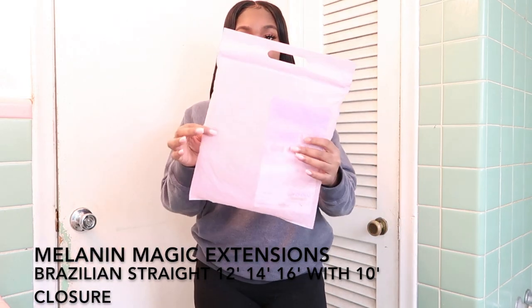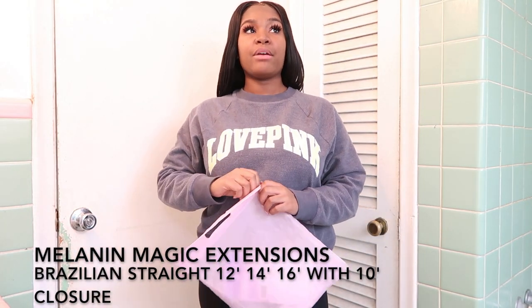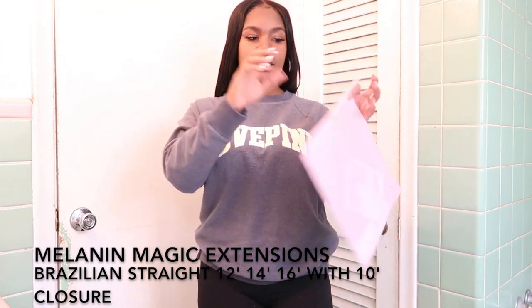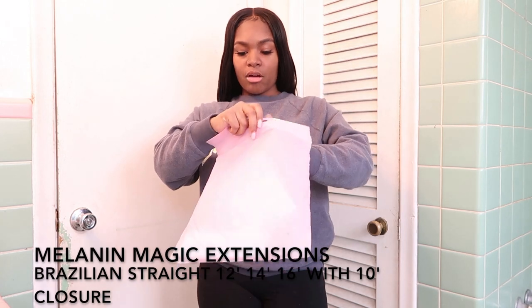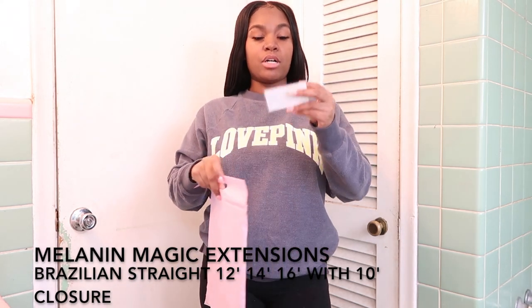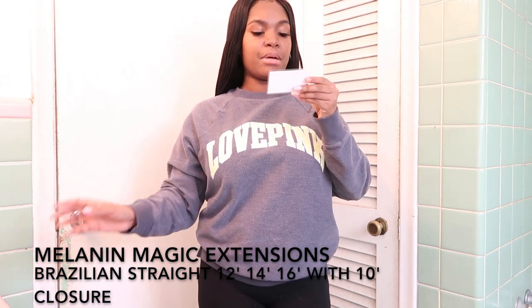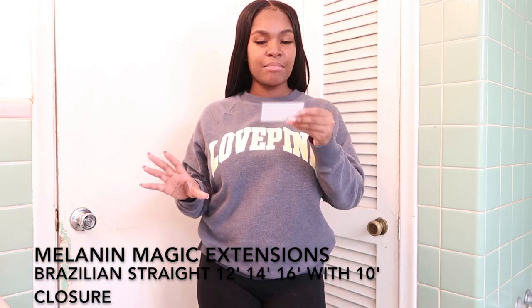It came in this little pink package, and it came with a cap. It came with lashes — what I have on right now, I have on the lashes because they're so cute. It also came with a contact card.